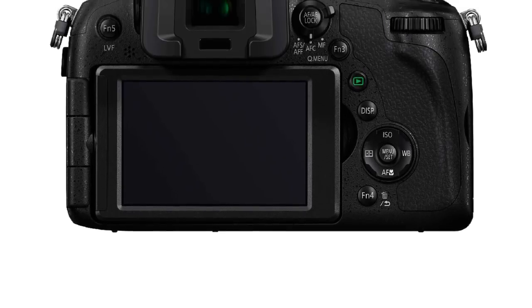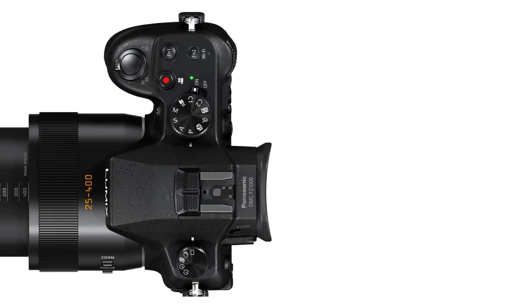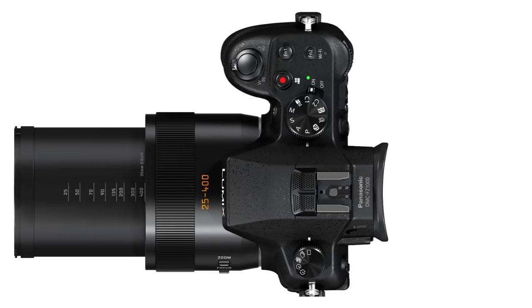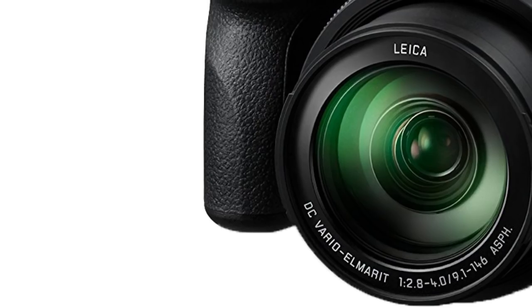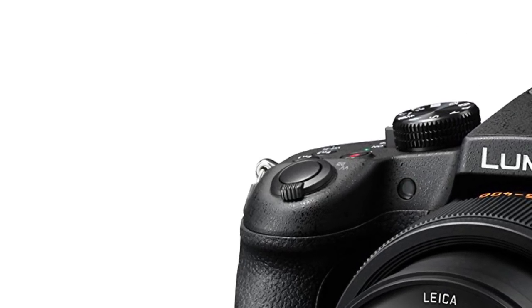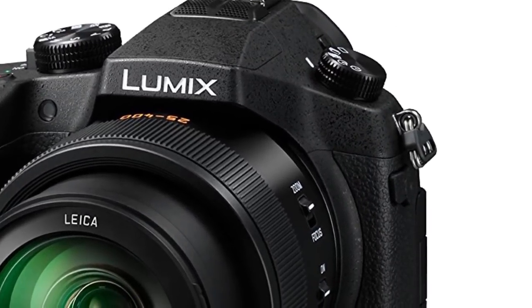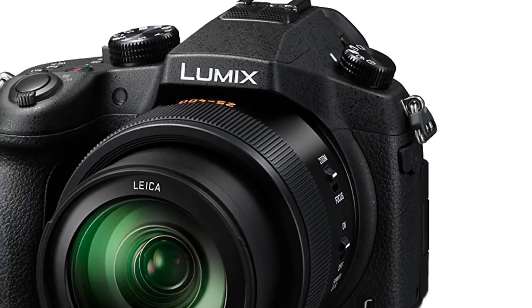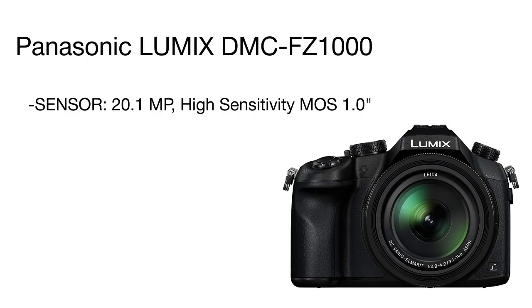An extra-large 21MP 1-inch MOS sensor is paired with the bright Vario-Elmarit DC lens. The 49-area autofocus is quick and spot-on even in low light conditions across the full focal length range. A special depth-from-focus technology not only detects the contrast between objects but also tracks the distance to them. This camera can shoot movies in up to 4K at 30fps.